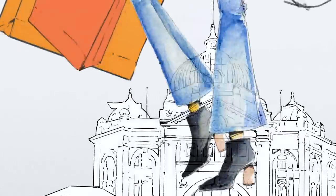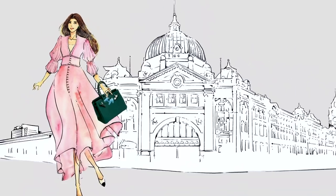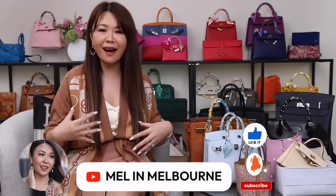Today's video is my entire Hermes bag collection and I have over 35 bags to show you. Hi my loves, welcome back to my most requested video — it is finally here, my entire Hermes bag collection. I have got so many goodies to show you. So if you are new to my channel, hi, I'm Mel. If you love bag collection videos, do stick around. All you need to do is hit the red subscribe button and don't forget to ring that bell so you're part of my family.